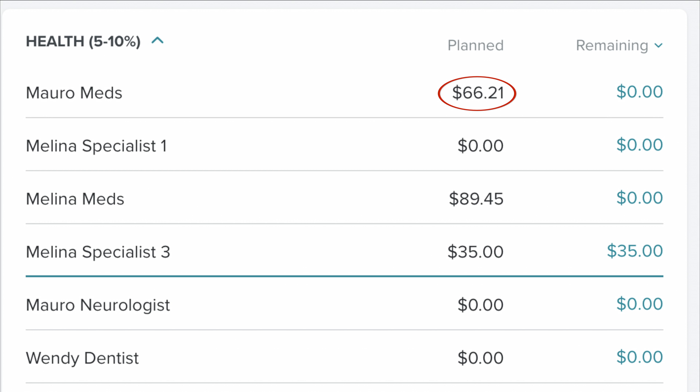Aside from the food category, this is the other category that broke the bank this month: Health. Mauricio's medication from his neurologist was $66.21.